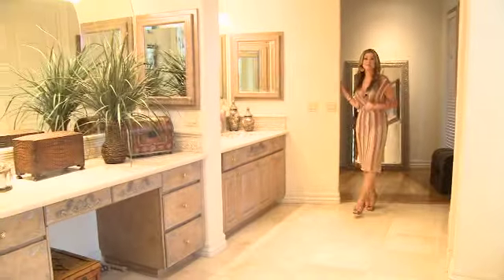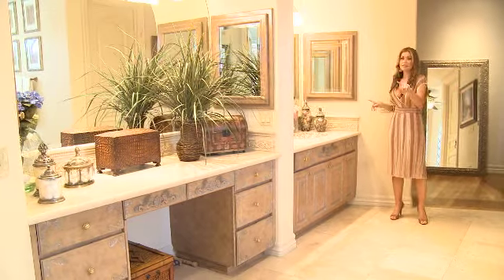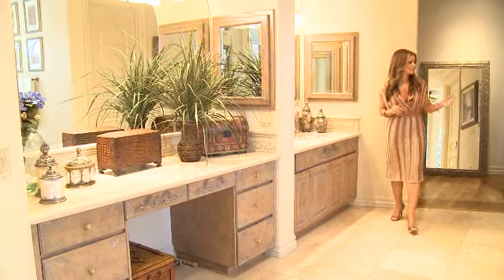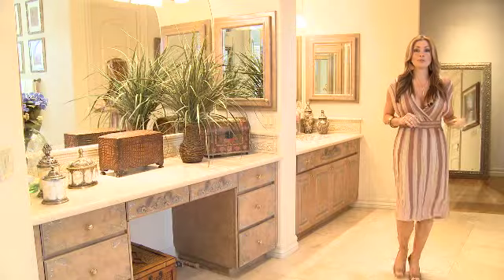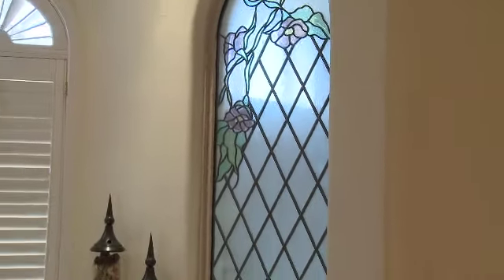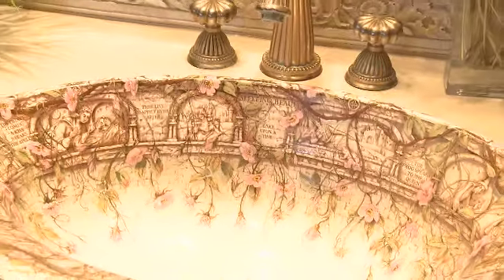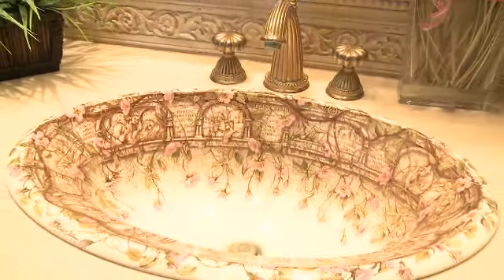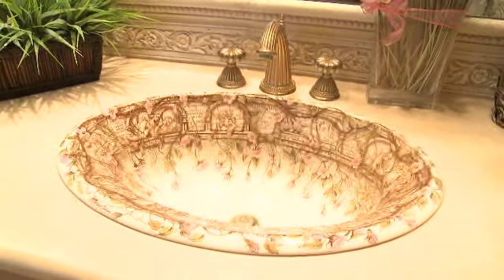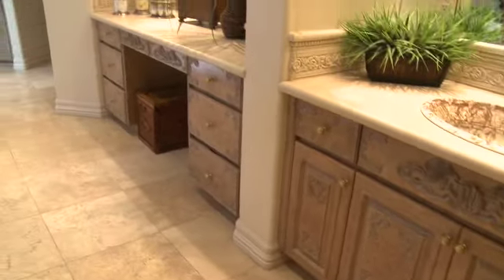The master bathroom does not disappoint, with plenty of wonderful lighting, his and her sinks, and a bathroom with a bidet. We're reminded of the amazing details throughout this home, from the sleeping beauty themed sinks to all of the cabinetry, which has a uniform color to blend with every part of the home.